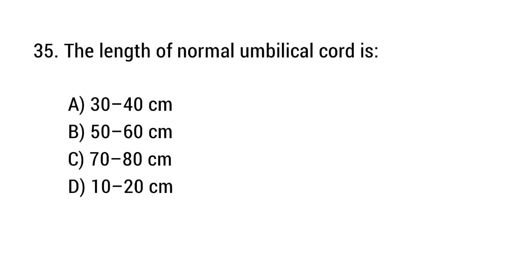Question number 35. The length of a normal umbilical cord is? The right answer is option B: 50 to 60 cm.